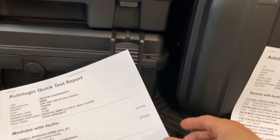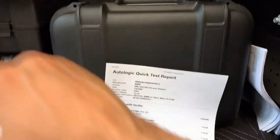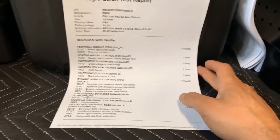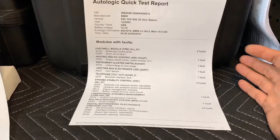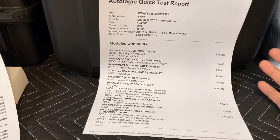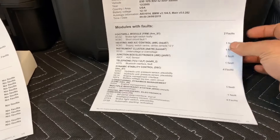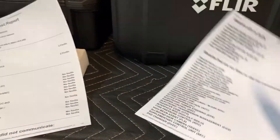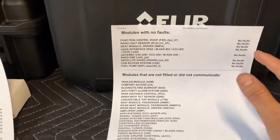Those of us who work on Mercedes and BMW know that when you have something like this, you don't need to look too far. I did all those reports and tests just to show the customer, because the battery wasn't that old — less than three years. I did a full quick test on the car and at 9 a.m. the modules showed no faults.